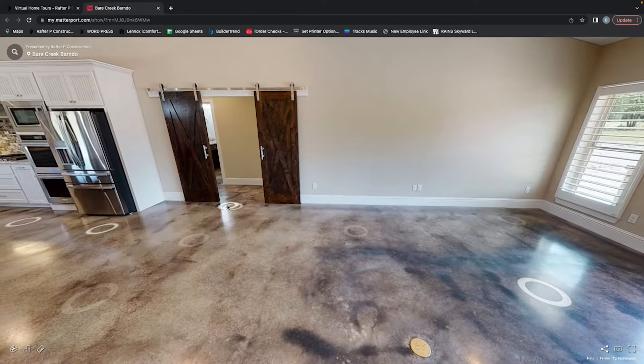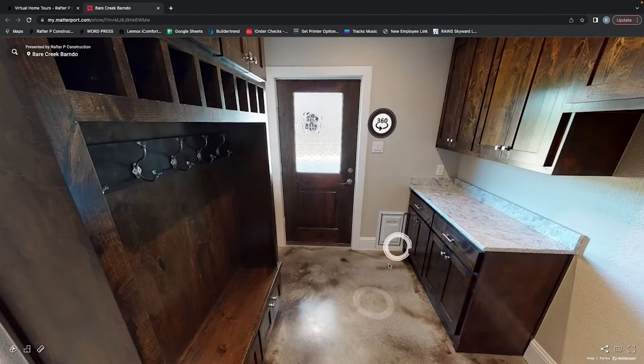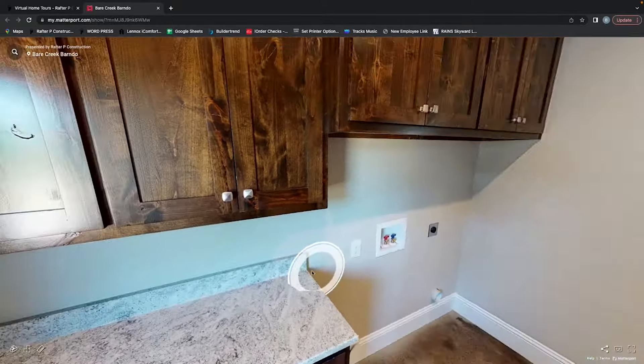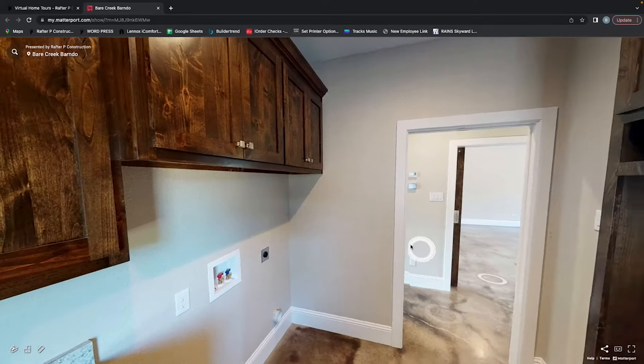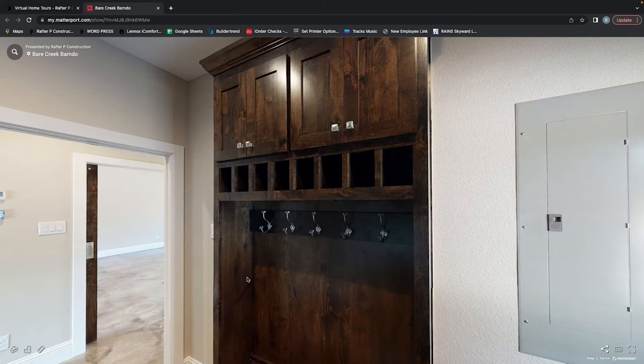Going into the other side of the house, first into the laundry room — the laundry room is very spacious. It offers a bunch of countertop space, washer and dryer space, upper and lower cabinets, Salinas white granite, and a mud bench where you can hang backpacks, coats, or whatever else.